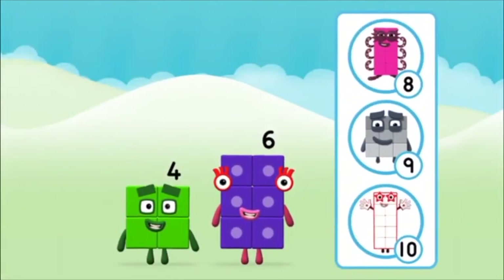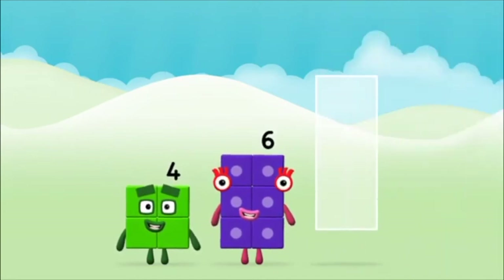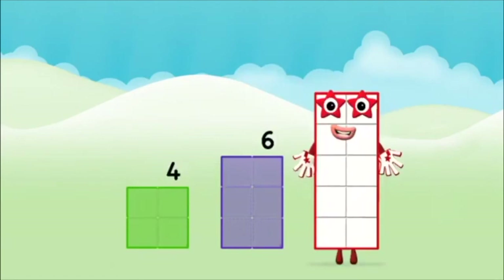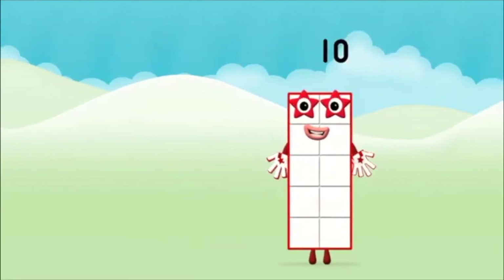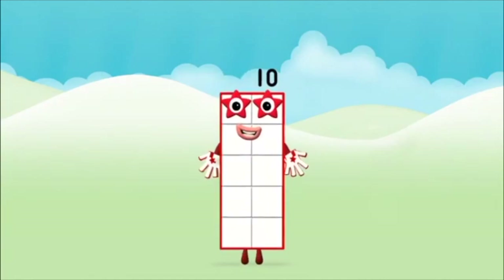What number block will you make when you add these two? That's right! Now add the number blocks together! Four! Four! Four plus six equals ten! Congratulations, you made num—